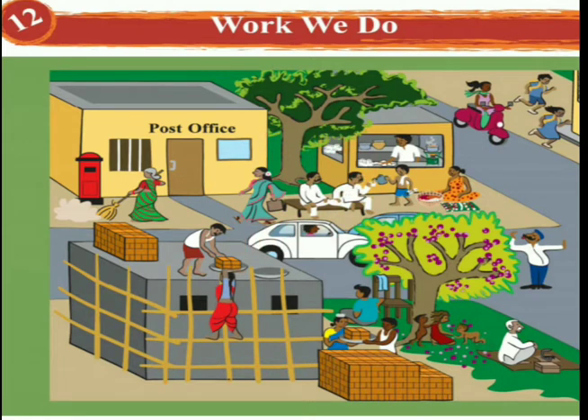In this picture you can see a post office, a tea stall, construction work going on, and a cobbler sitting over here. There's also a traffic police officer, a florist, and few children playing under the tree. Construction work is going on so workers are walking. Few school children are running towards the school and one boy is working in a tea stall giving tea to the customers. A few people are sitting in the tea stall talking to each other. Let's start with the lesson.